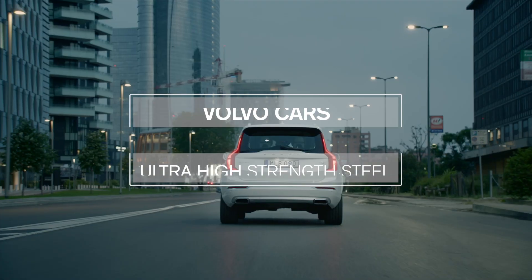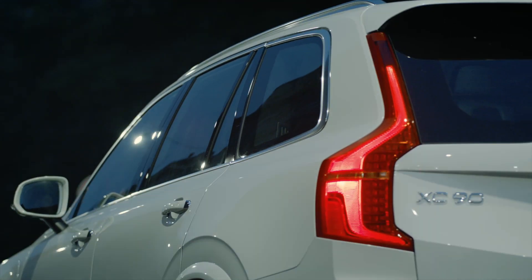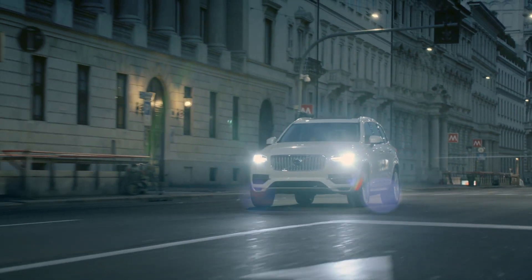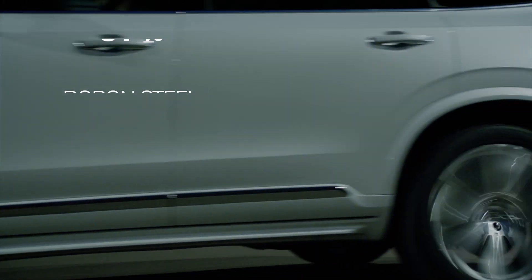Volvo has long been an innovator in safety technology, and the materials we use to build our cars are no exception to this tradition. The Volvo XC90 is one of the strongest Volvo cars ever made, composed of 34% boron steel parts in the body — more than any other car in the world.